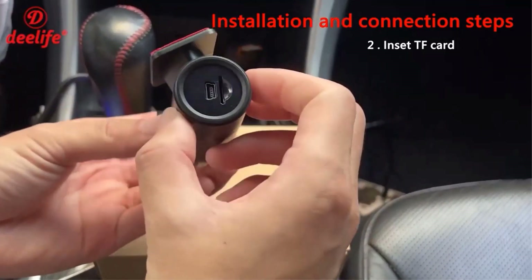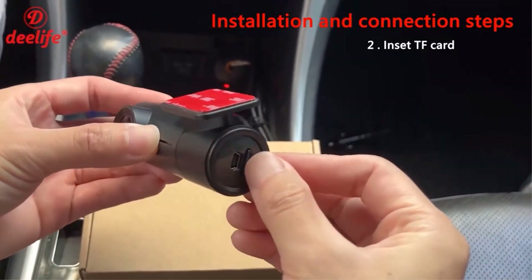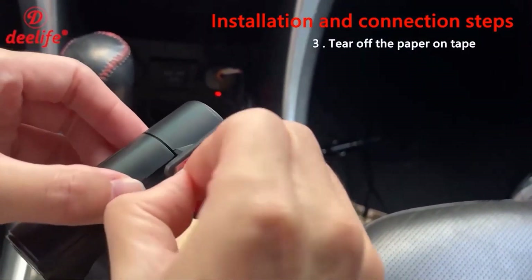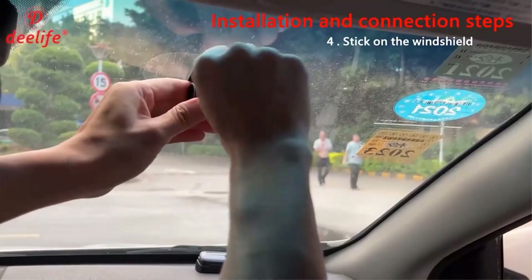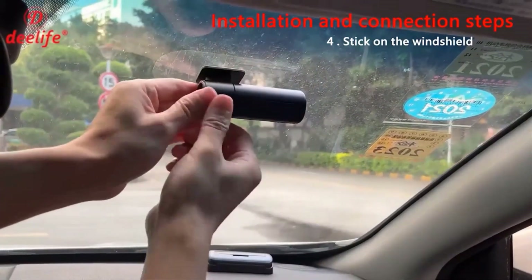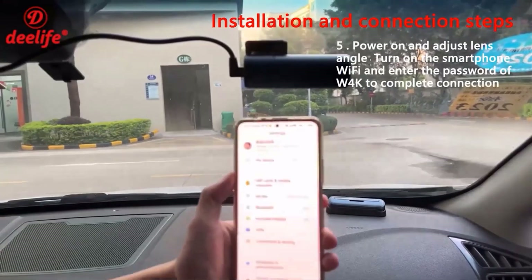Stay connected on the go with the D-Life 4K dashcam's built-in Wi-Fi connectivity. Simply download the dedicated app on your smartphone, and you can easily access and manage your recordings anytime, anywhere. Drive with peace of mind knowing that the D-Life 4K dashcam acts as your reliable black box. It automatically detects and saves video clips during critical moments, such as accidents or sudden braking, ensuring that you have undeniable evidence when you need it most.